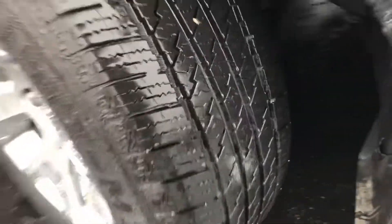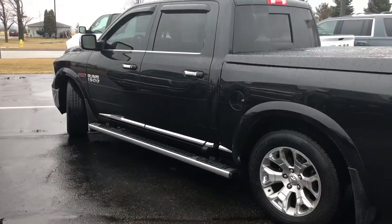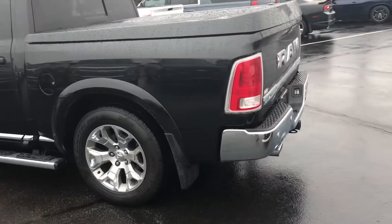I wouldn't say they're super off-road, but I've got good tread life yet. You can see this thing is lowered as far as the air suspension goes.